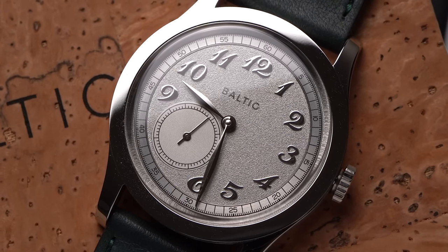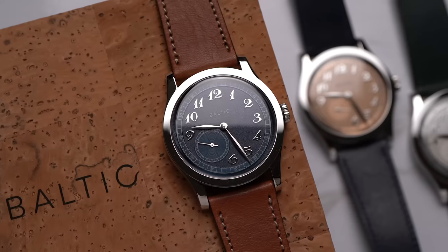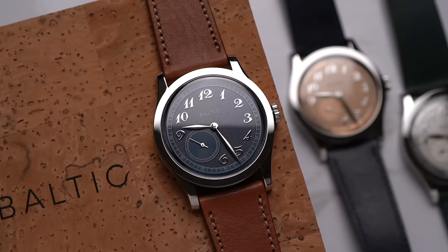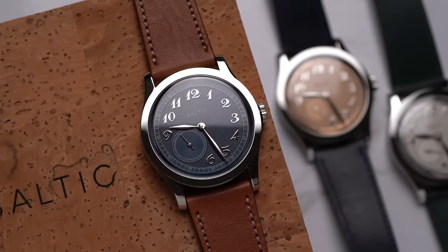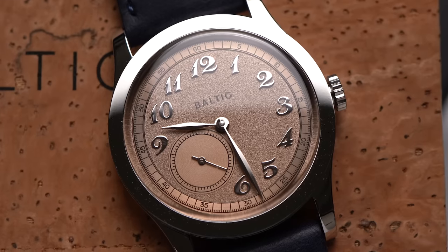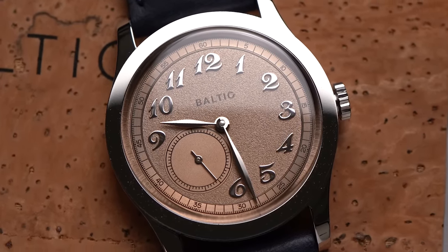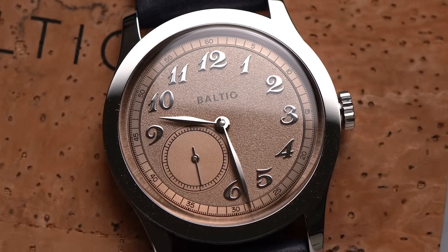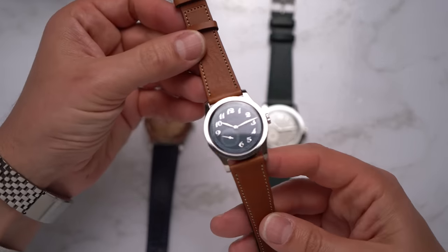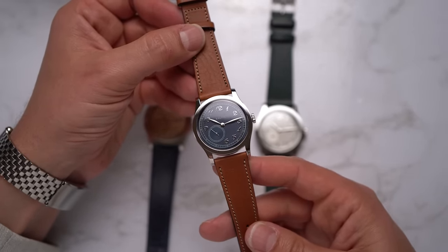One reviewer called these dauphine hands — no, these are leaf hands. And then there are these small seconds. I can't recall a mid-century dress watch with a small second at 7:30. Much more common was to have small seconds at 6 o'clock or 9 o'clock. I interpret this as just the slightest nod to modernity — it's kind of saying, yeah, this looks like an old watch, but look closer. You probably won't find this asymmetry on a watch from the 50s.